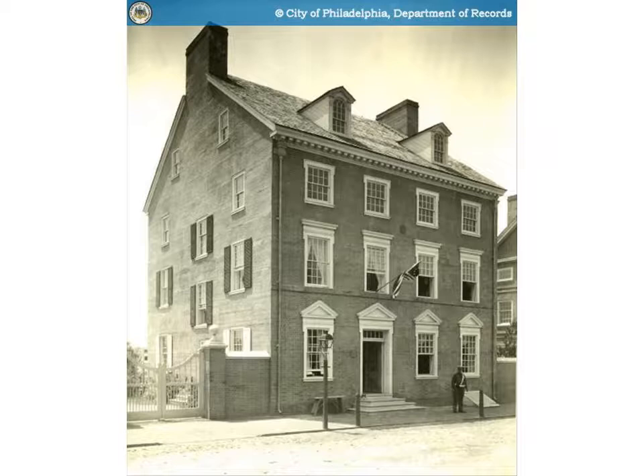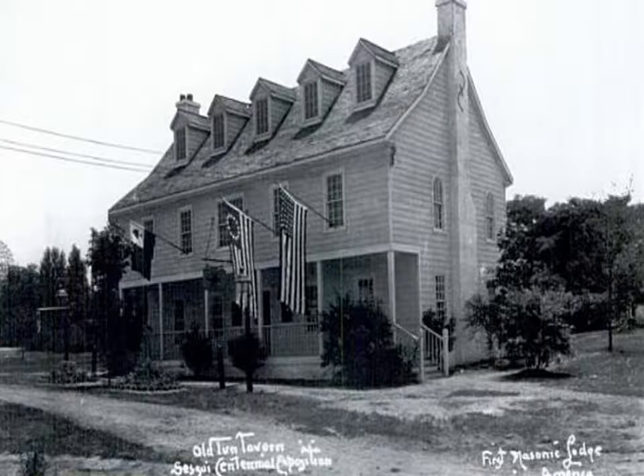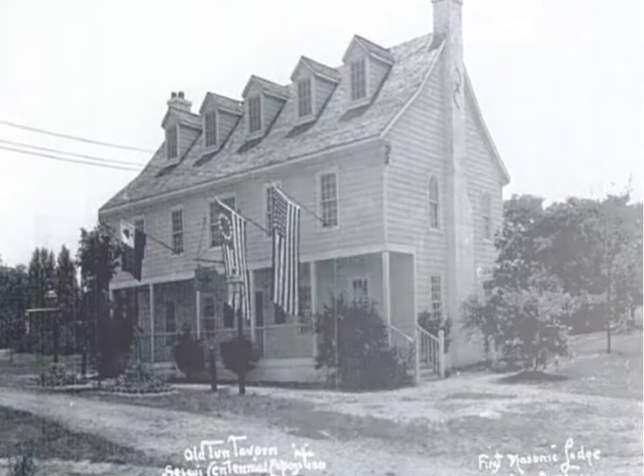One of the buildings reconstructed was the three-story house where Thomas Jefferson wrote the Declaration of Independence. Also, the old Tun Tavern, built in 1693 and existing for 88 years at the corner of Tun Alley and King Street — later Water Street, and now a site several meters above the slow lane on Interstate 95 — was recreated. This tavern carried the legendary significance of being the birthplace of the United States Marine Corps and the first Masonic Lodge. The building was demolished as soon as the exposition closed.